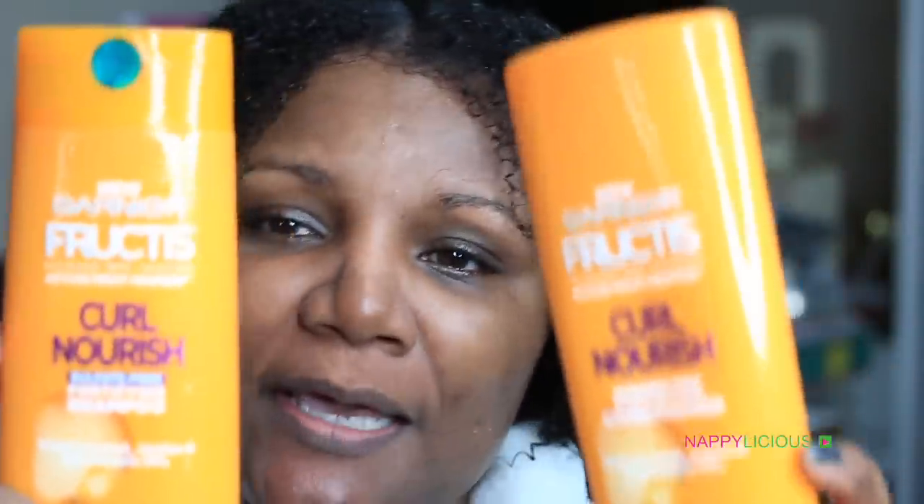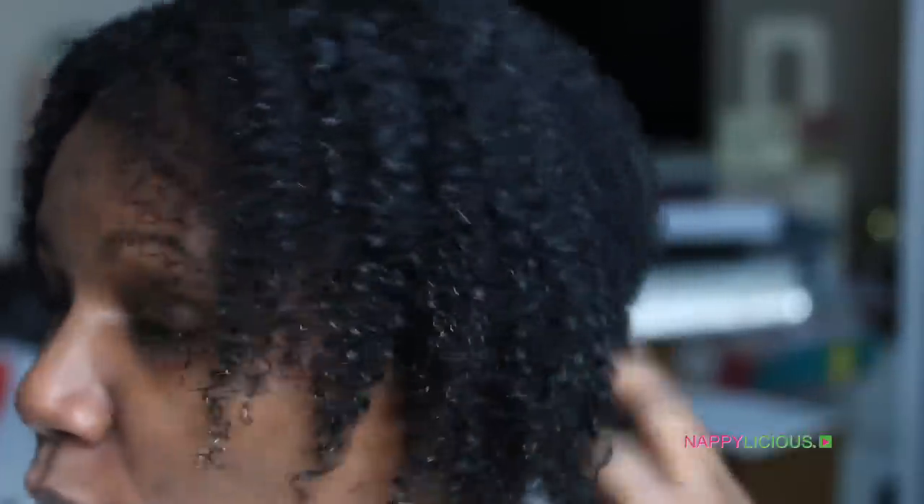I am fresh out of the shower and I used the Garnier Fructis Curl Nourish shampoo and conditioner. My process is to let the water run through my hair to saturate my strands and clear out whatever products may be in there, and then I go in with the shampoo. My hair felt clean but not stripped — I like that in a shampoo.